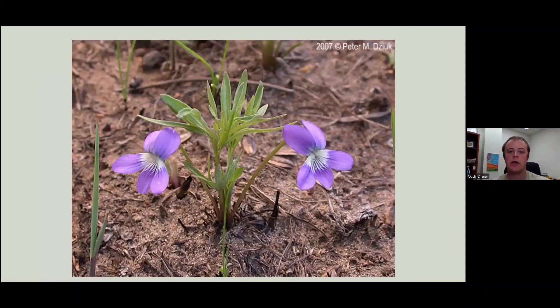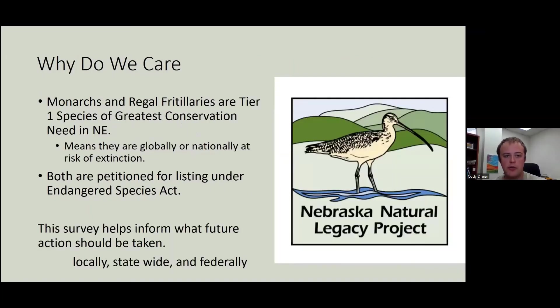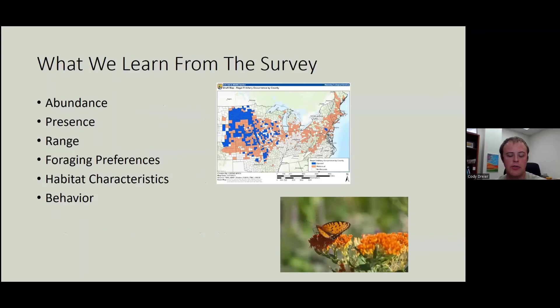Here's a picture of a violet — they can be pretty tough to spot when you're out in the field. Based on historical data, Nebraska's numbers are pretty good compared to the rest of the states and we think they're pretty stable, but the endangered species process has started for the Regal Fritillary. So why do we care about these two butterflies? They're both tier one species of greatest conservation need in Nebraska, which means they're globally or nationally at risk of extinction, and both are petitioned for listing under the Endangered Species Act. This survey helps inform what future actions should be taken locally, statewide, and federally. We want to get abundance measures for the butterflies, presence data, and potentially absence measures over time. We'll also better know their range, foraging preferences, habitat characteristics, and behavior.